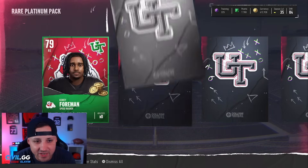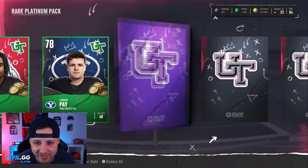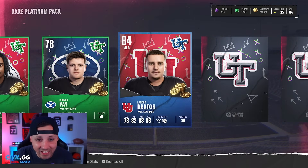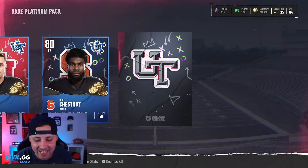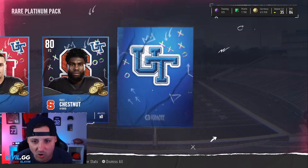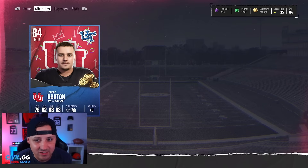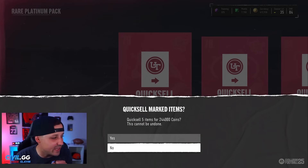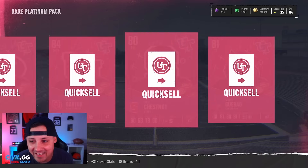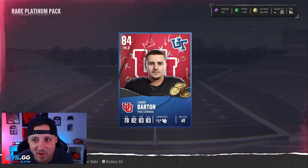Let's do another one of those. 79... come on blue... green, 78. I've seen people get like 200k out of here one time. 84 — let's go! That is what we needed, that is a big pull. Give me another blue — 80. Three in a row! 81 — that is actually a W. What is this guy's speed? 83 speed — not bad. We got 244,000 coins out of this. That is what we needed right there.